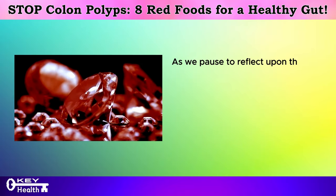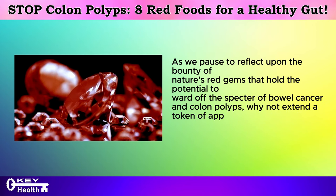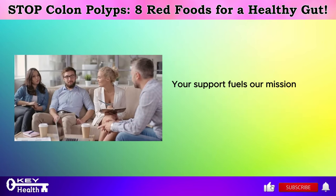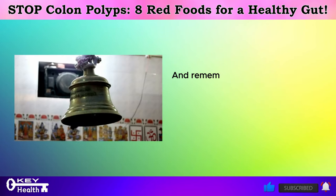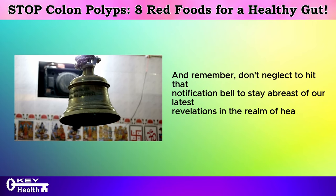As we pause to reflect upon the bounty of nature's red gems that hold the potential to ward off bowel cancer and colon polyps, why not show your appreciation by giving us a thumbs up and subscribing to our channel? Your support fuels our mission to disseminate invaluable health insights to a wider audience. And remember, don't neglect to hit that notification bell to stay abreast of our latest revelations in the realm of health and wellness.